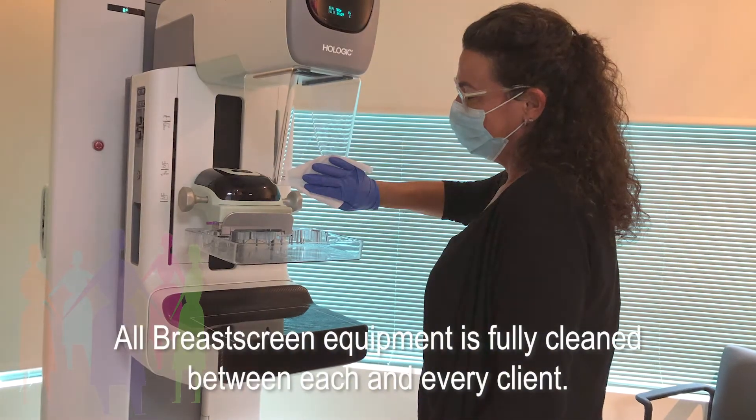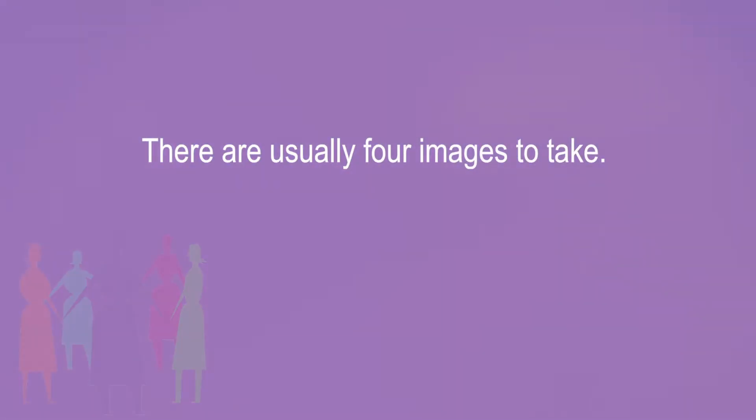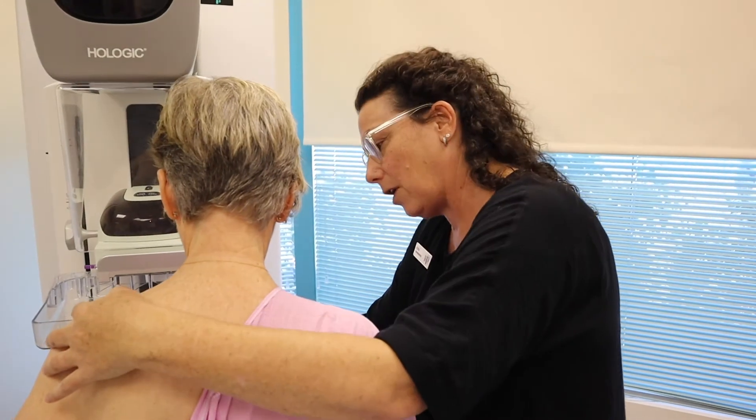The radiographer explains: 'I'm going to apply the pressure very slowly and I really want you to feel comfortable about telling me if there's anything you're unhappy with.' She positions Kay for the imaging. There are usually four images to take — two views on each side, and sometimes more are required. The radiographer notes: 'Our job today, yours and mine, is to make sure that we have absolutely perfect images, the best images possible for the specialist to read.'